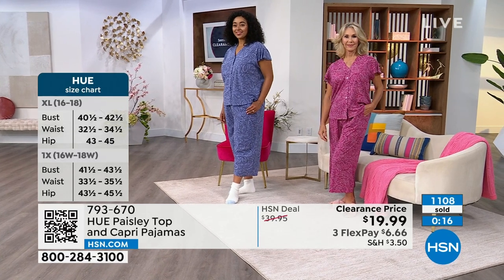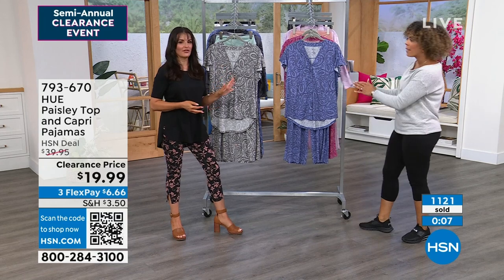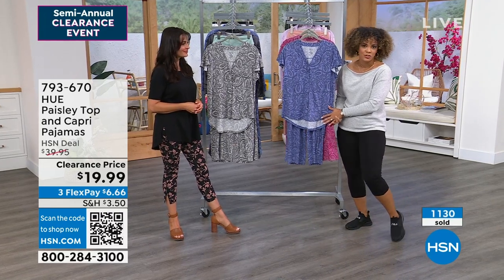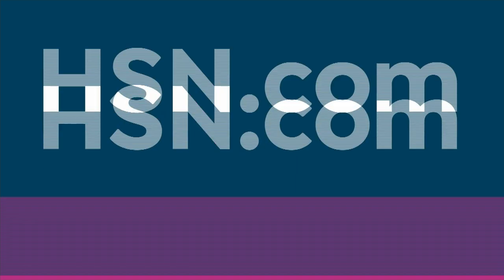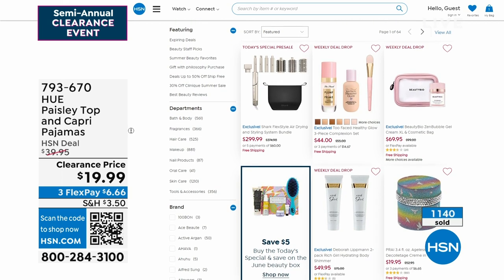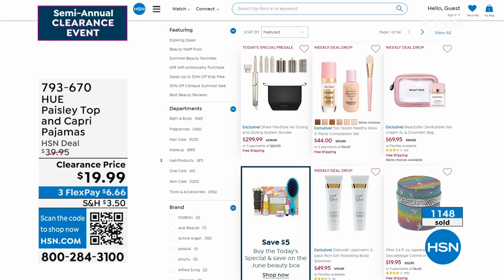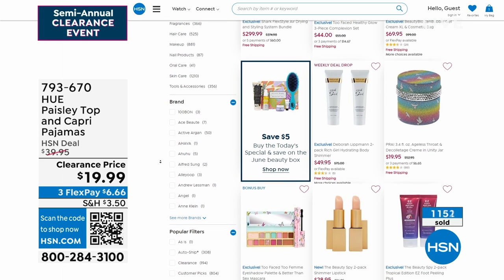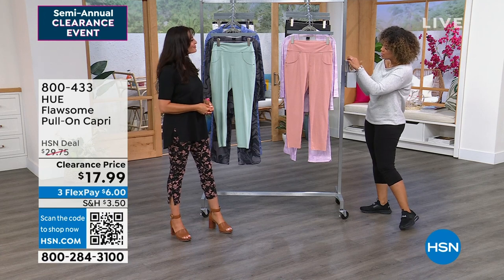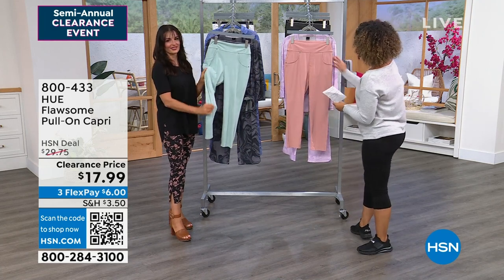If you missed your size, we have another PJ set coming — long sleeve with longer pants in a fabulous fabrication. Stay in the ordering process, or key in item number 793-670 at hsn.com. Beauty free shipping from June is about to end when the weekend starts. A brand new Today's Special from Shark drops Saturday with free shipping. Two Face, Beauty Bio, and Pride beauty are all on free shipping right now.